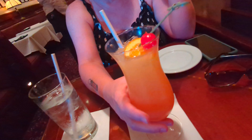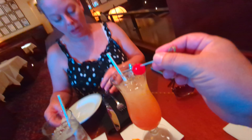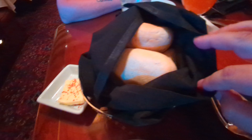It looks like Amy got herself an alcoholic beverage for her birthday. What you got there? Some sort of peach fruity concoction. Yes! Sammy said I could have her cherry. Looks like we got some bread service here. Even the butter is fancy around these parts.